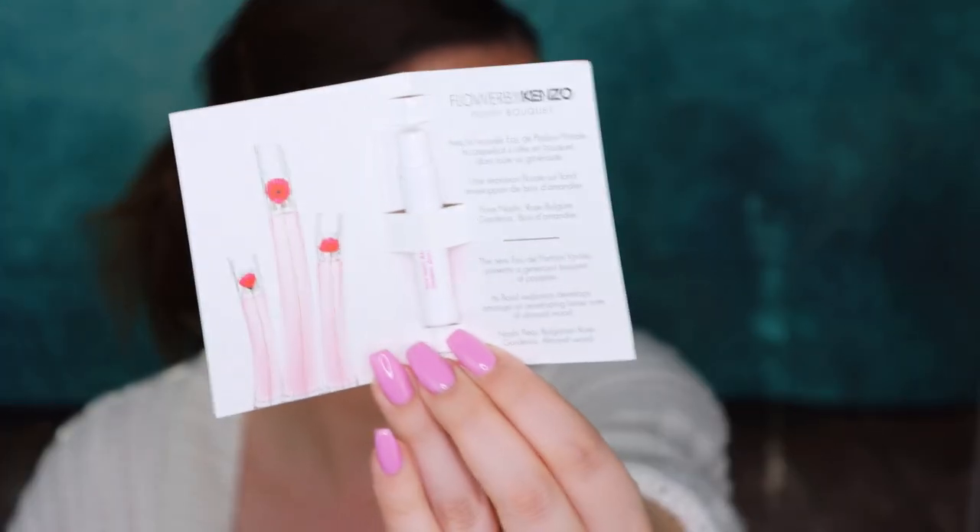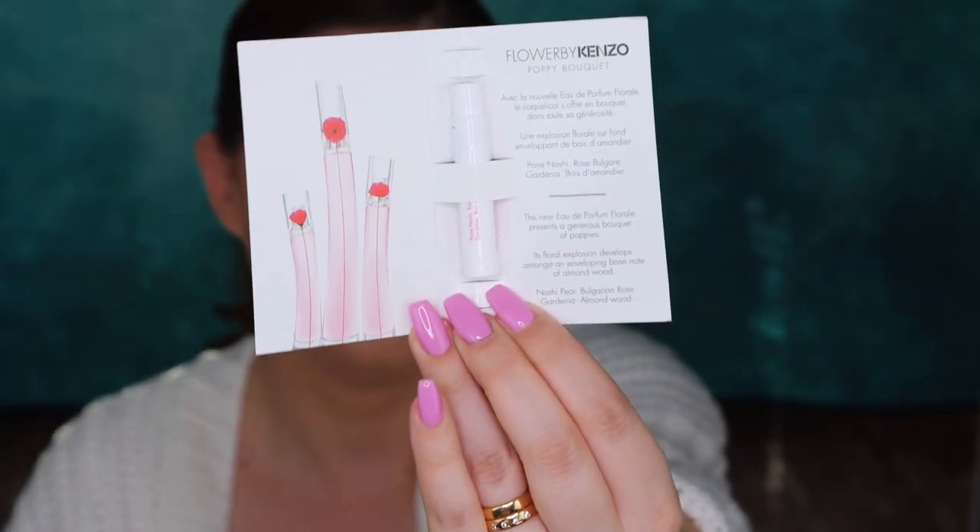Then we have Flower by Kenzo Poppy Bouquet. It's a perfume. The new perfume, a floral explosion, develops an enveloping base note of almond wood. Let's see — I can spray it on my hand. I got some on my clothes too. Well, the scent is nice. It smells floral but not overwhelming, not too much. I kind of like this scent. That's nice.